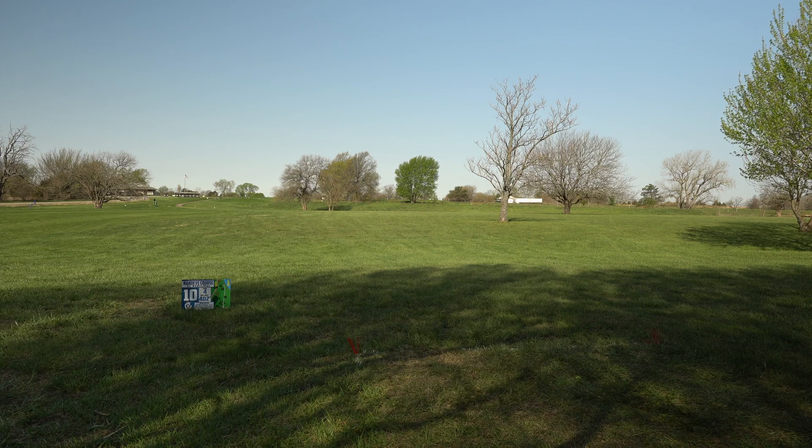So this is a par 4. You've got to play this one smart. You've got to not go for the eagle. You've got to just throw your disc out there and get yourself to a spot where you feel good approaching.